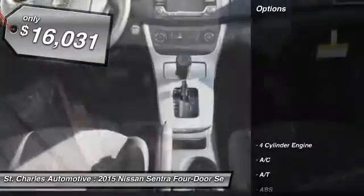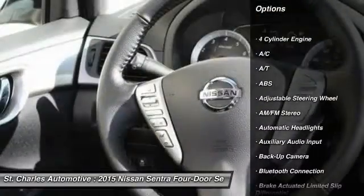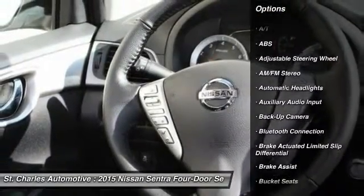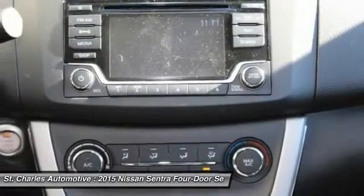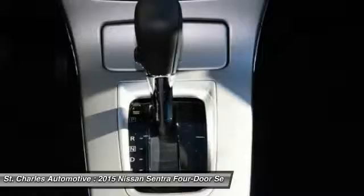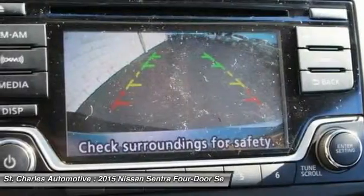Here are some of this vehicle's great options: traction control, keyless entry, steering wheel audio controls, backup camera, stability control, anti-lock braking system, leather wrapped steering wheel, Bluetooth, driver airbag, and power steering.